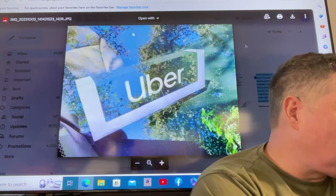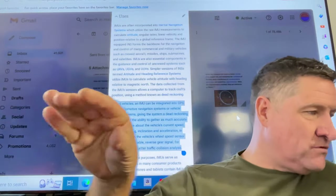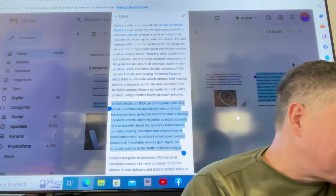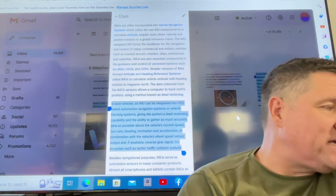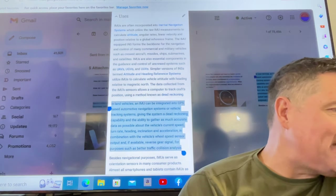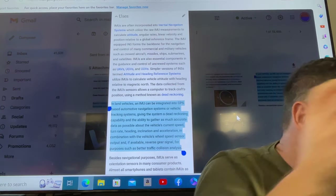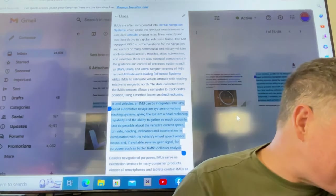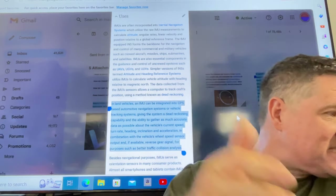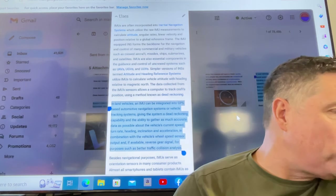In land vehicles, an IMU can be integrated into GPS-based automotive navigation systems or vehicle tracking systems, giving the system a dead reckoning capability and the ability to gather as much accurate data as possible about the vehicle's current speed, the turn rate, the heading, the inclination, and the acceleration — in combination with the vehicle's wheel speed sensor output and available reverse gear signal.